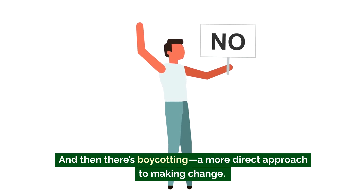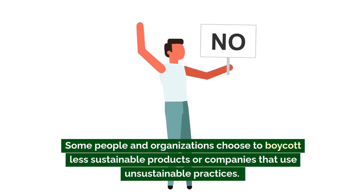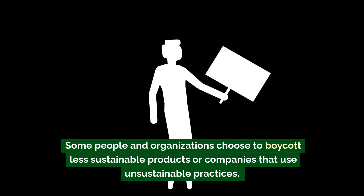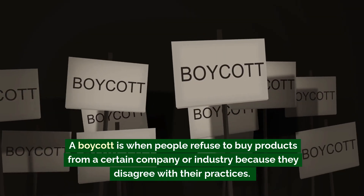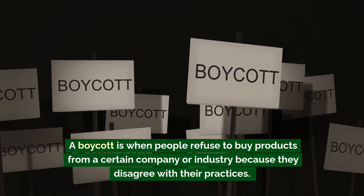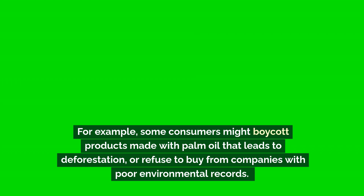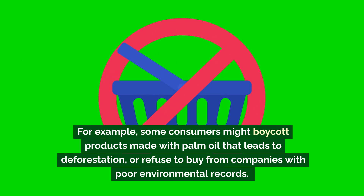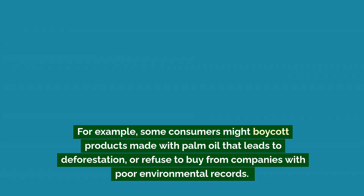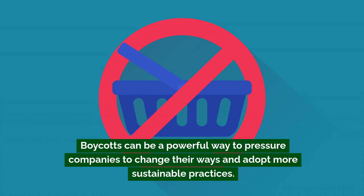And then there's boycotting — a more direct approach to making change. Some people and organizations choose to boycott less sustainable products or companies that use unsustainable practices. A boycott is when people refuse to buy products from a certain company or industry because they disagree with their practices. For example, some consumers might boycott products made with palm oil that leads to deforestation, or refuse to buy from companies with poor environmental records. Boycotts can be a powerful way to pressure companies to change and adopt more sustainable practices.